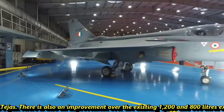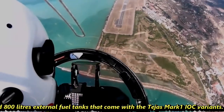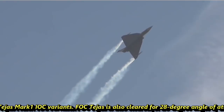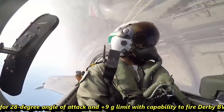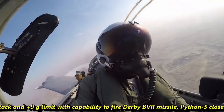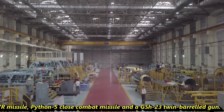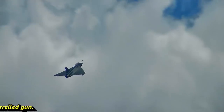There is also an improvement over the existing 1200 and 800-litre external fuel tanks that come with the Tejas MK1 IOC variant. The FOC Tejas is cleared for a 28-degree angle of attack and +9G limit, with capability to fire the Derby BVR missile, Python 5 close combat missile, and a GSH-23 twin-barreled gun.